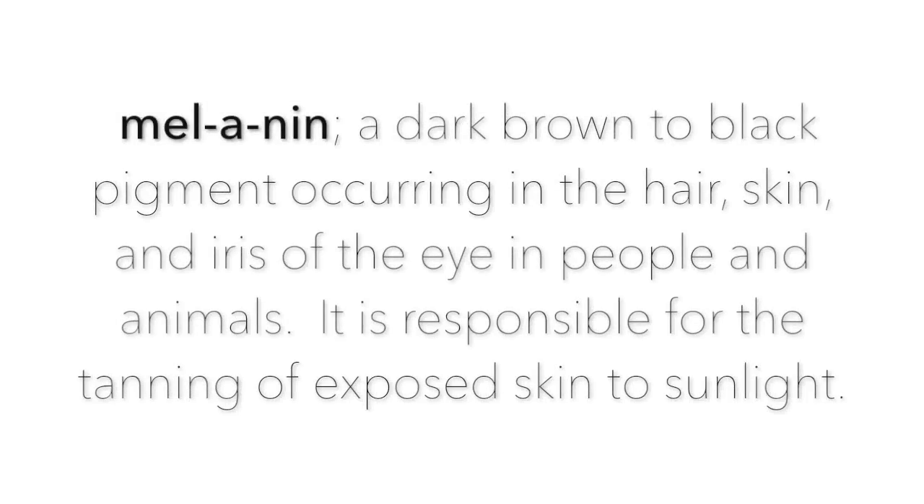Now we talk about everybody's favorite thing: melanin. Melanin is a protein that exists in cells called melanocytes. Melanocytes exist in the layer of the epidermis that all of your other skin grows out from, which is why your whole body's skin is one color — because all the new cells that grow have melanin created by the melanocytes in them. Melanin only exists in the epidermis.